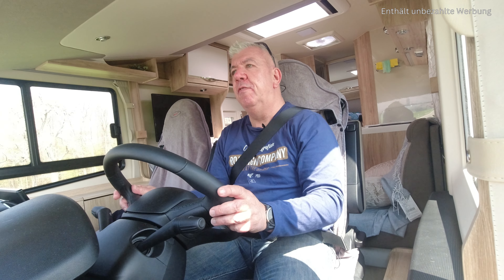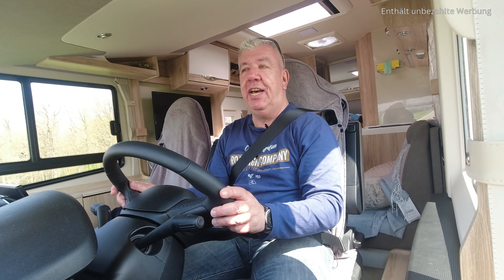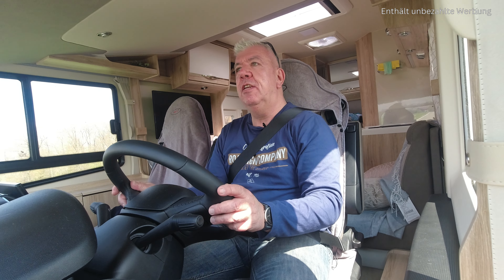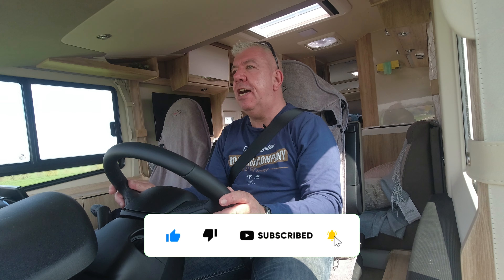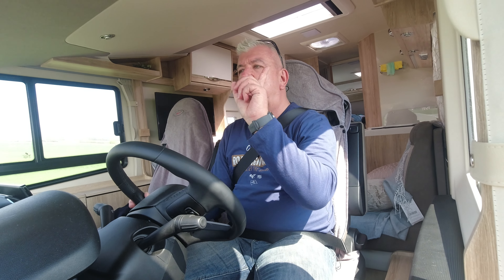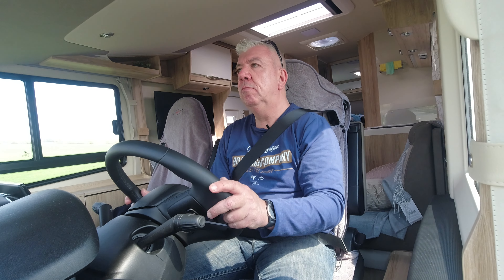So viel zu dem Video von: wie wird unser Wohnmobil ein wenig autarker. Wenn euch das Video gefallen hat, lasst gerne einen Daumen nach oben da. Abonniert gerne den Kanal, dann werdet ihr sehen, wie es bei uns weitergeht, was noch an dem Wohnmobil verbessert oder eingebaut wird. Oder ihr seht auch Technik-Videos, die ich dann erstelle. Ich verlinke euch oben das Video mit dem Landstrom. Ich wünsche euch gute Reise – kommt immer gesund wieder von euren Reisen. In diesem Sinne, schöne Zeit für euch. Euer Maikus.